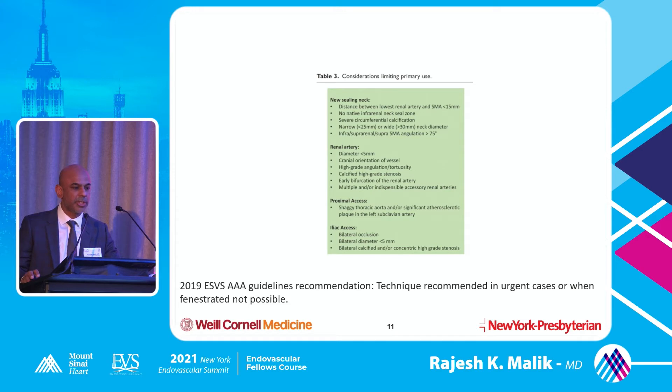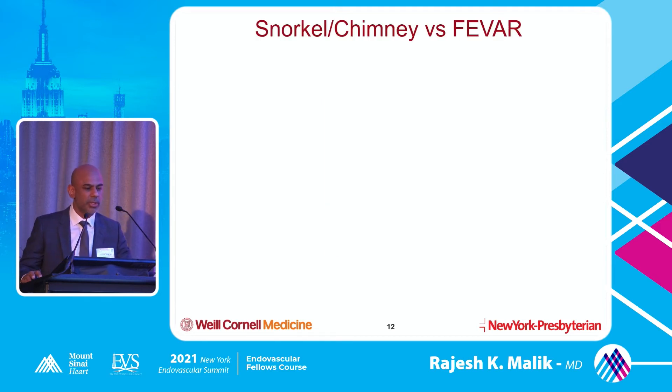There are some considerations limiting primary use of snorkel/chimney. Distance between the renal and the SMA has to be adequate, you can't have circumferential calcification, renal artery diameter has to be acceptable to take a stent, and if it's a cranially-facing renal artery that makes it more challenging. Things like shaggy aorta require more manipulation - a lot of these snorkels are put in from above, so there could be a higher risk of stroke compared to ZFEN where everything is done from the groin. This technique is recommended in urgent cases or when fenestration is not possible.